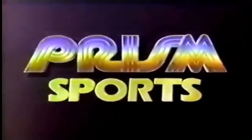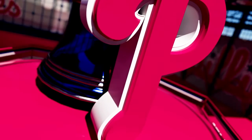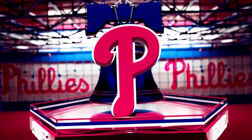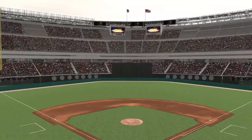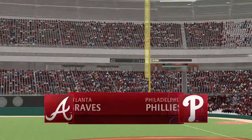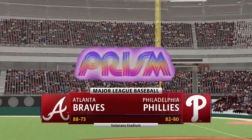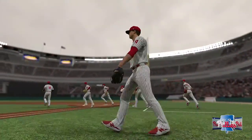The following is an exclusive presentation of Prism Sports. Hello baseball fans and welcome — we've got baseball on the show, the Atlanta Braves taking on the Philadelphia Phillies. First pitch coming your way next.